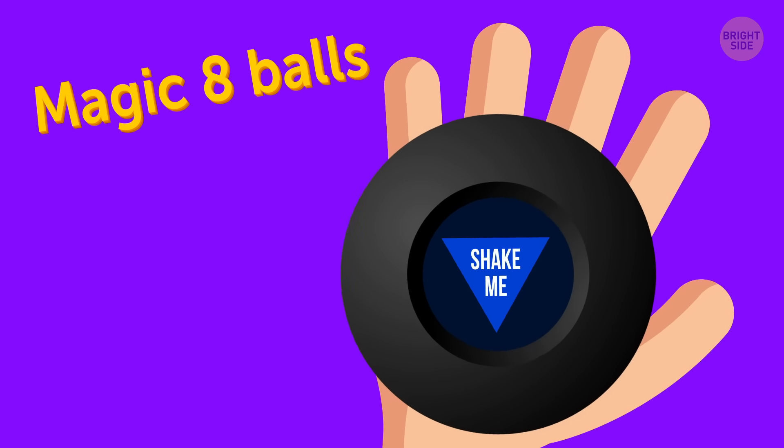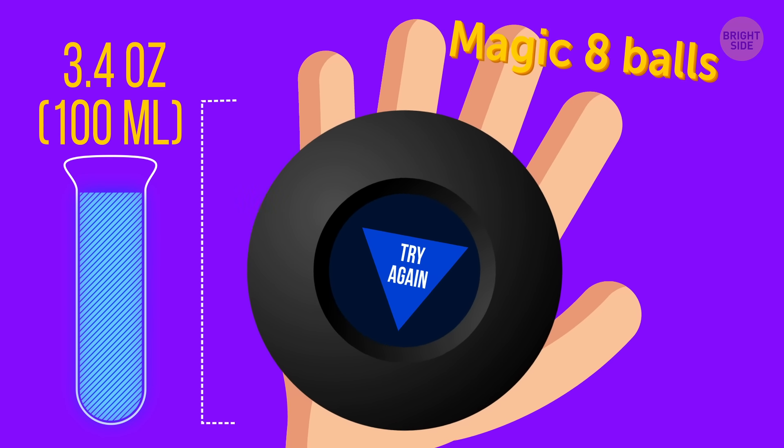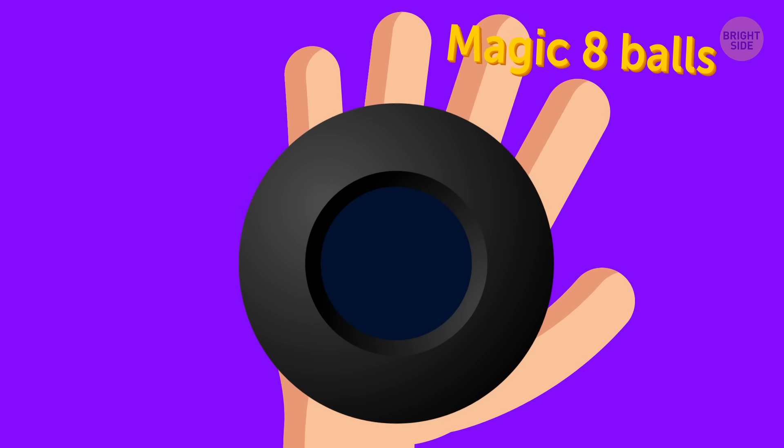Magic 8 balls. The problem is because of the liquid. Even though it has less than 3.4 ounces, it's pretty impossible to measure the exact amount inside the toy. Ask your ball if you can take it on board — it'll likely give you a "don't count on it" answer.